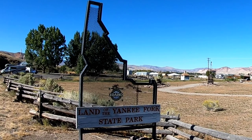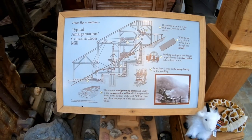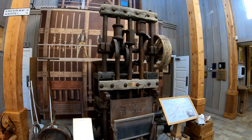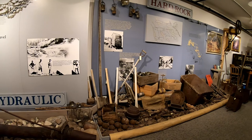Our last stop of the day was at the recommended Yankee Fork Visitor Center. They did a good job showing the history of the mining in the area with a nice small museum display and educational video. There was a fee to visit the museum, but our $5 daily fee paid at Bayhorse State Park applied here as well.